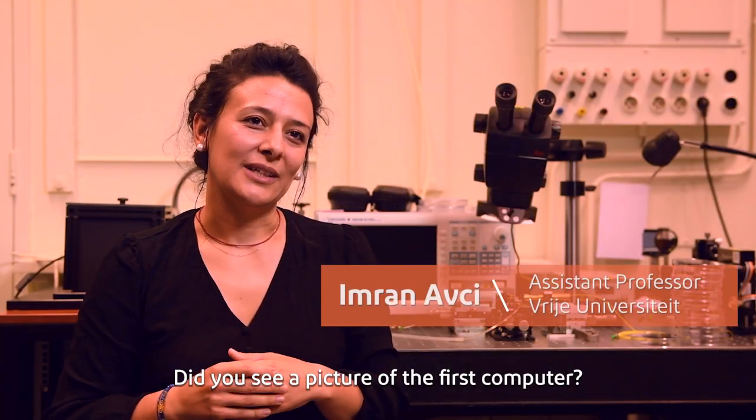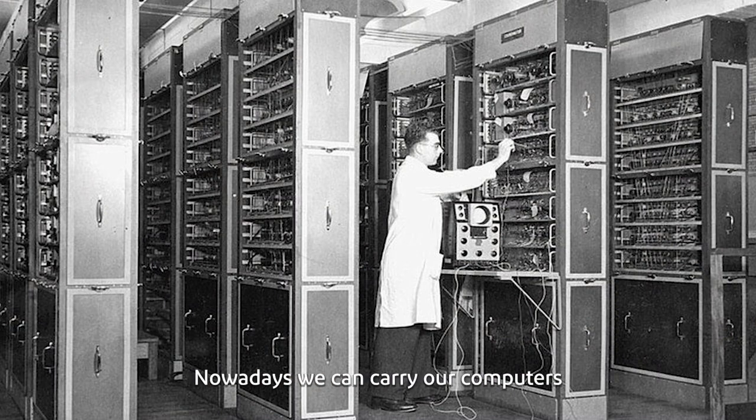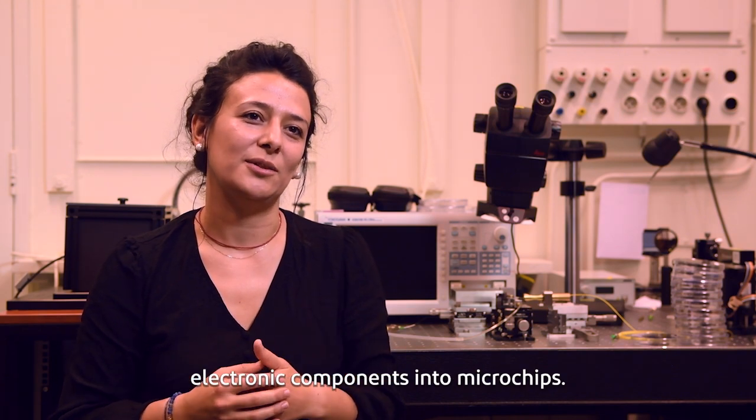Did you see a picture of the first computer? It was as big as a large room. But nowadays, we can carry our computers even in our pockets. And this was made possible by integrating electronic components into microchips.